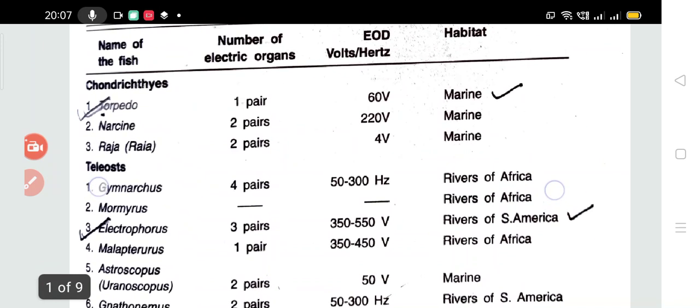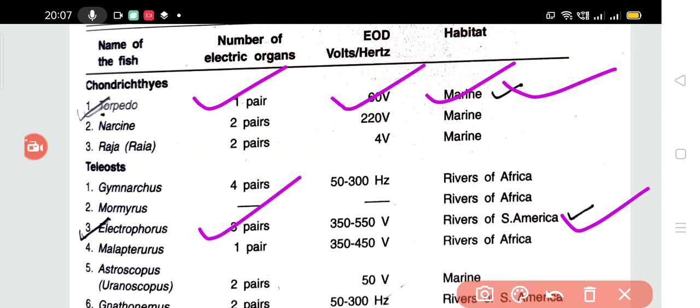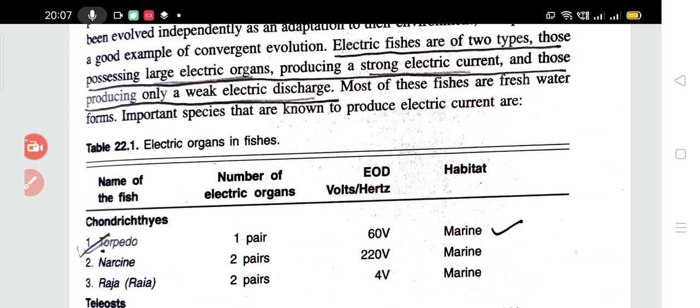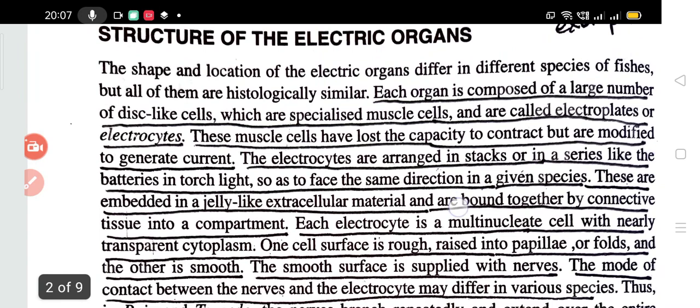The most important examples to study are the torpedo and Electrophorus. The torpedo has got one pair of electric organs and releases an electric current of 60 volts — it is marine. Electrophorus has got three pairs and releases something like 350 to 550 volts; they are found in the rivers of South America. These are the two most important fishes which generate electric currents, basically for protection and other defense means.